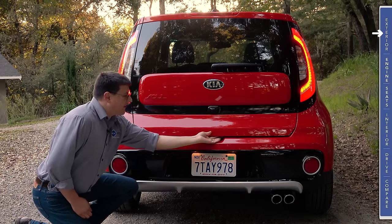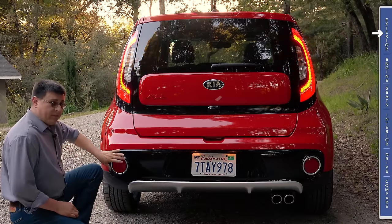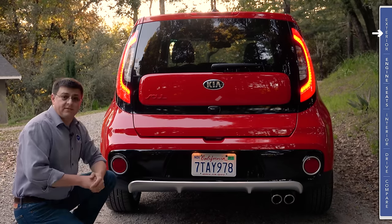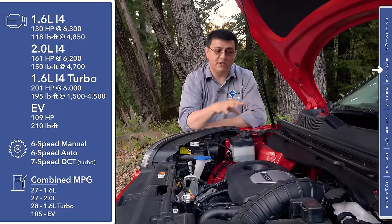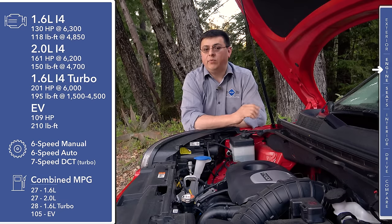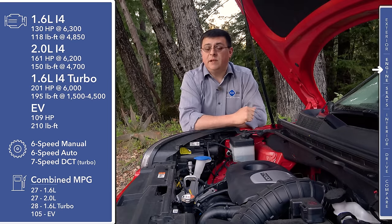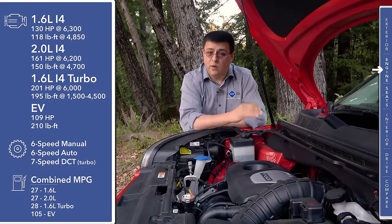Out back we find LED taillamps that vary based on the model. We have a body-color section and a body-color Soul logo, with the backup camera nestled below the Kia logo. You'll find the release for the hatch above the license plate, and large reflectors that mirror the fog lamps up front. The real differentiator between this and lesser Soul models are the twin exhaust tips on the passenger side. In the subcompact segment in America, there are now four different drivetrains available in the Soul. Things start with the base 1.6 liter four-cylinder producing 130 horsepower.